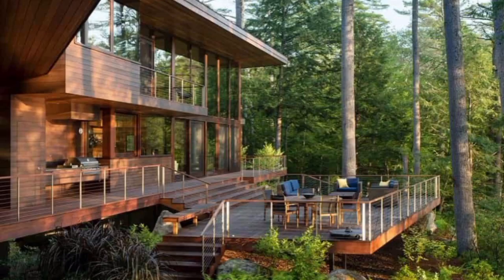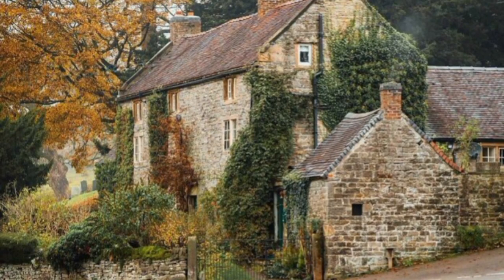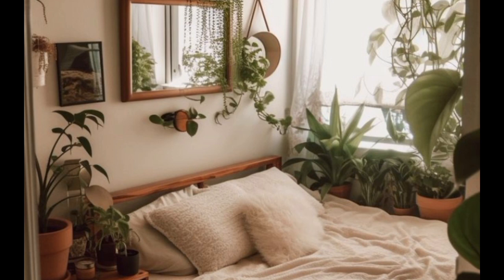Large windows. Maximize your connection to the natural surroundings by incorporating large windows that allow plenty of natural light and offer stunning views of the outdoors. Use sheer curtains or blinds that can be easily opened to let in the light and views.